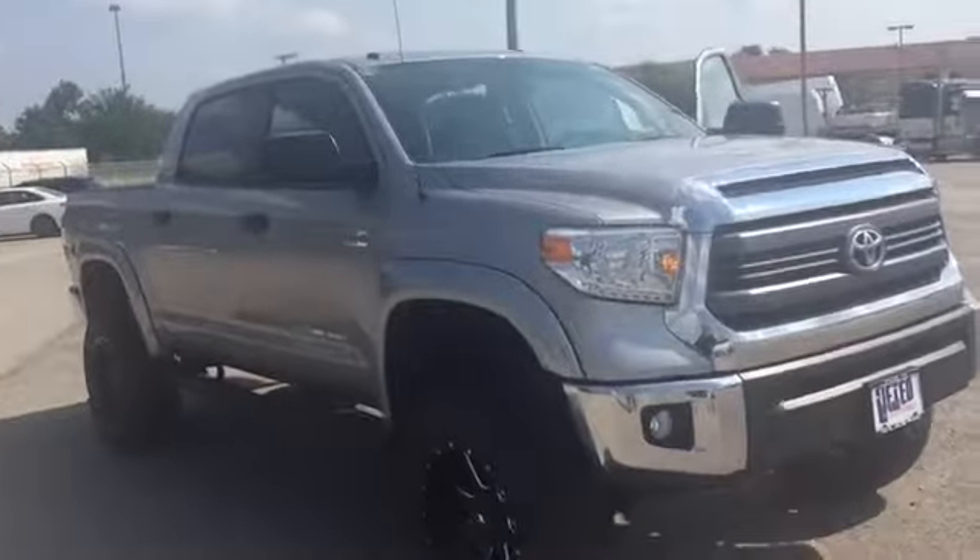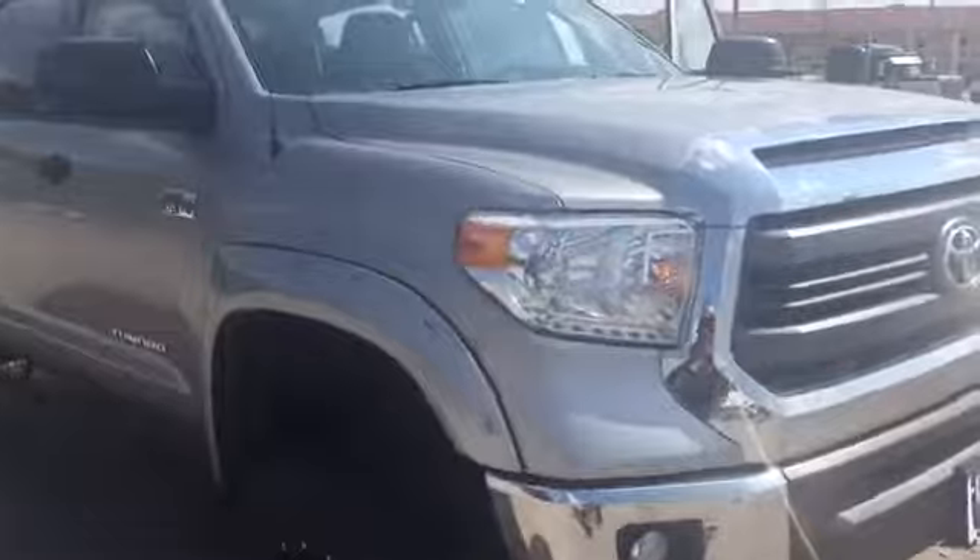How we doing today y'all? Chris Mabry down here at Classic Toyota in Tyler, Texas. I know this is a Tundra and you're thinking, why are we so excited about this particular Tundra? Because it's not just any Tundra — this is the Bass Pro Shop Off-Road Edition.